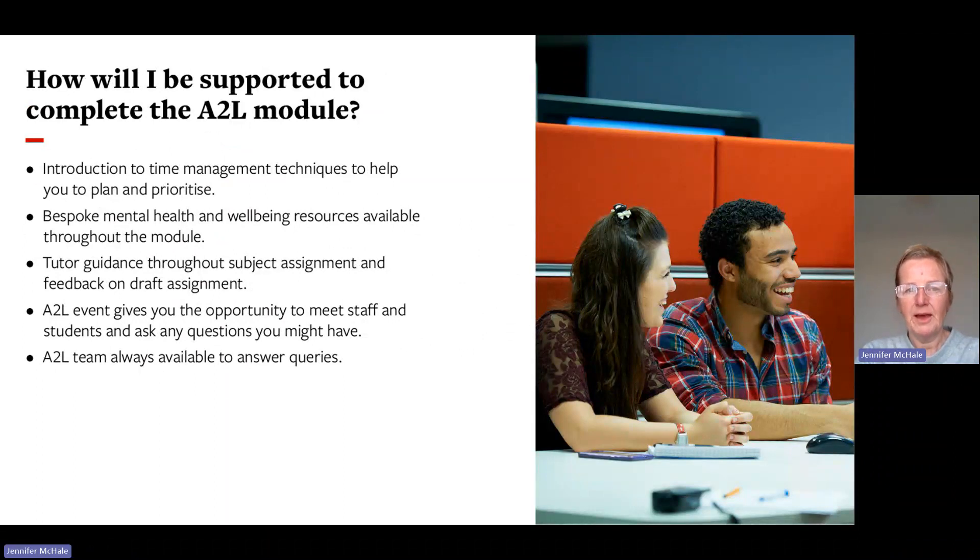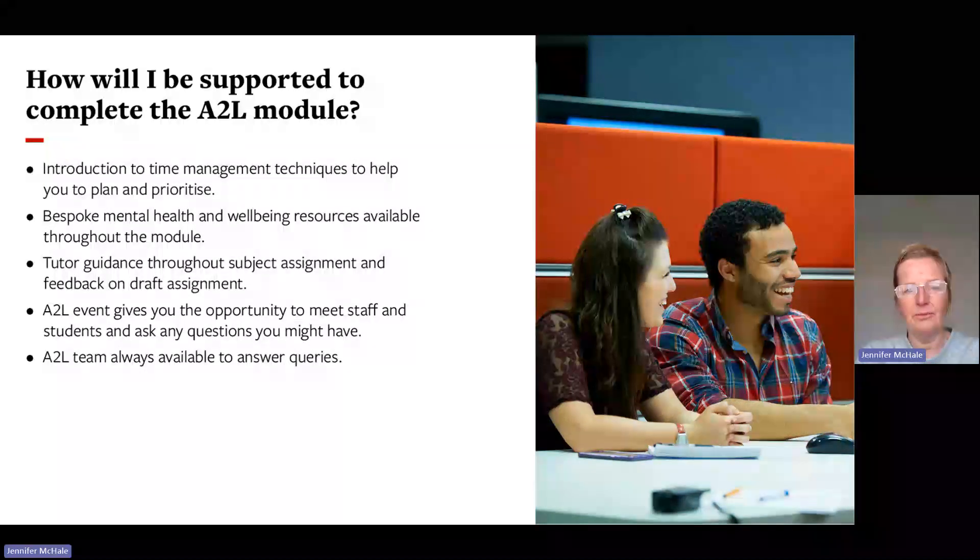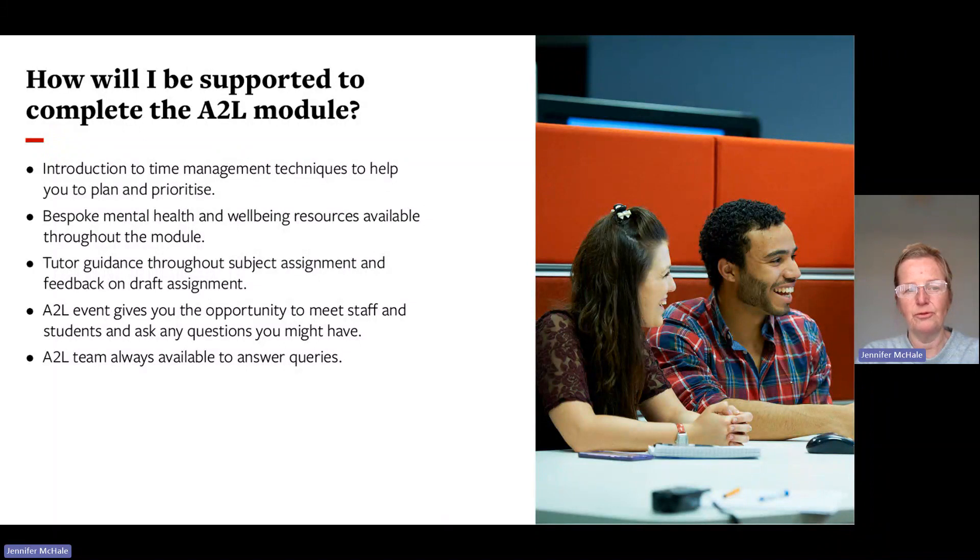You'll be supported to complete the module through sessions on time management techniques to help you plan and prioritise. There will also be bespoke mental health and well-being resources and sessions throughout the module. Your tutor will provide feedback and guidance on the assignment. You may have the opportunity to attend an Access to Leeds event to meet staff and students who've taken part previously. And the Access to Leeds team is always available to answer queries by email or telephone.